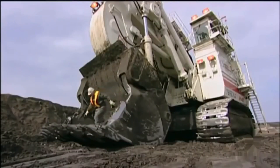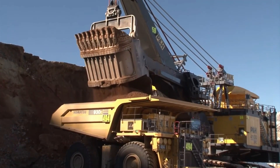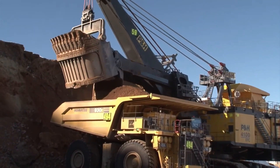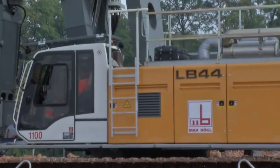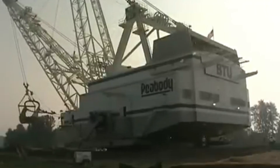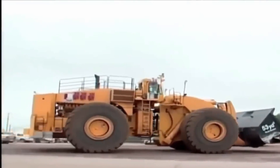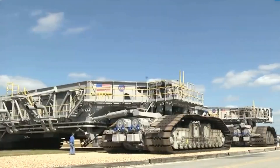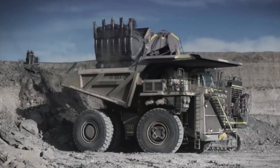Welcome to Titan Tech Trends! Today, we're heading straight into the wonders of extraordinary machines that have blessed our world, making construction very easy and a facelift off the rigorous manual labor. From towering cranes to massive excavators, even to the one that holds the Guinness Book of World Records, join us as we explore the incredible feats of engineering that continue to push the boundaries of what is possible.